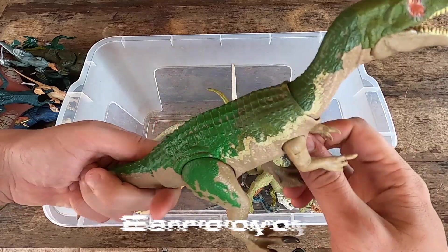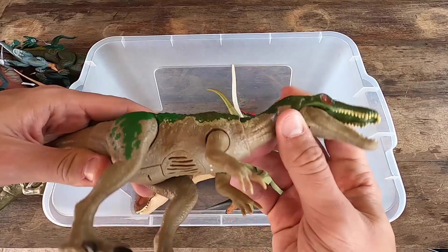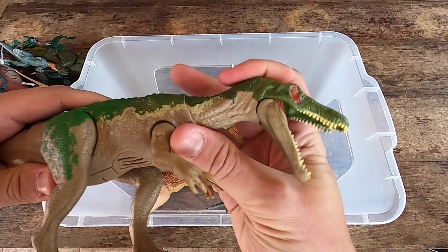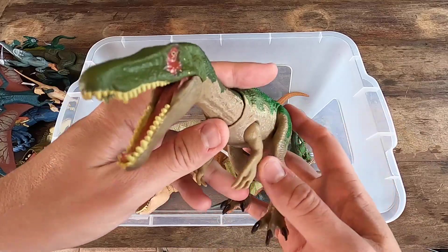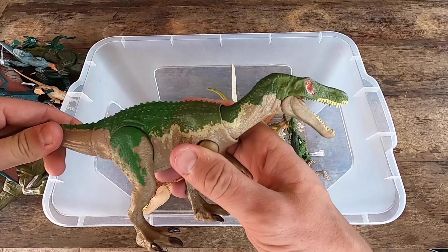Next we have here Baryonyx green. Baryonyx green, guys. It's a new dinosaur for me. What do you think, guys? Leave your commentary below and let's see Baryonyx in 3D.